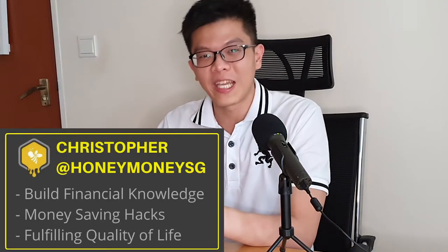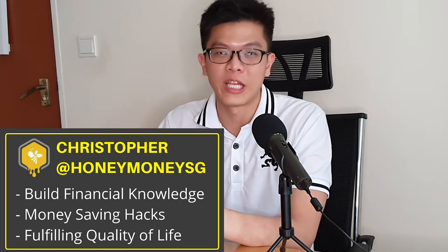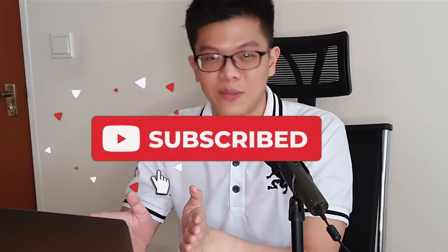What's up guys, it's Christopher back here at Honey Money SG. In this channel, we help people build their financial knowledge, teach money-saving hacks, and also lead a fulfilling quality of life. So if this topic interests you, consider subscribing.